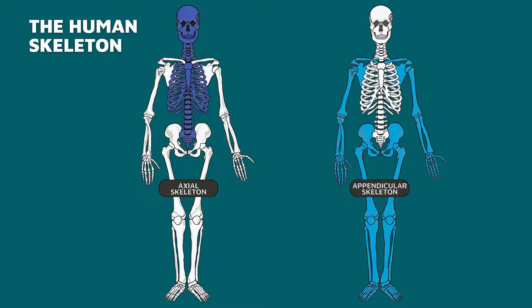Having this framework inside of our bodies has allowed us to grow larger and have way more freedom of movement. The bones of our skeleton are separated into two categories based on their purpose and location: the axial skeleton and the appendicular skeleton.